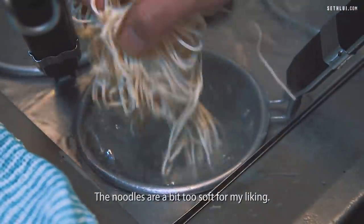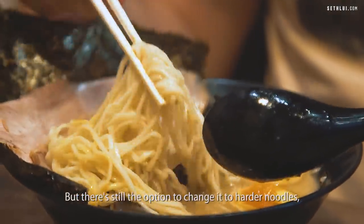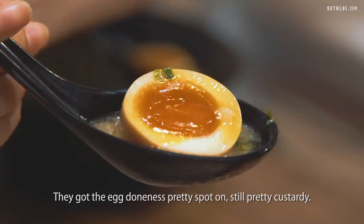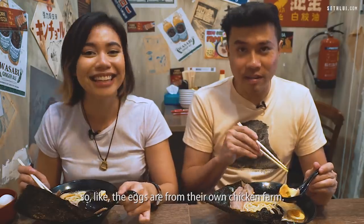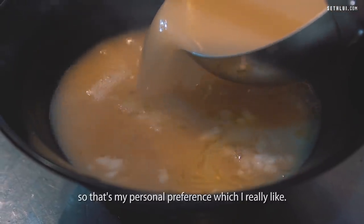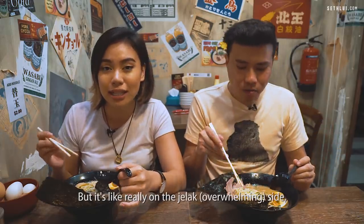The noodles are a bit too soft for my liking, but there's still the option to change to harder noodles — you can specify in the form. They got the egg pretty spot on, still pretty custardy. Fun fact: Keisuke actually owns their own chicken farm so the eggs are from their own chicken farm. This broth is a bit on the heavier side, which is my personal preference.